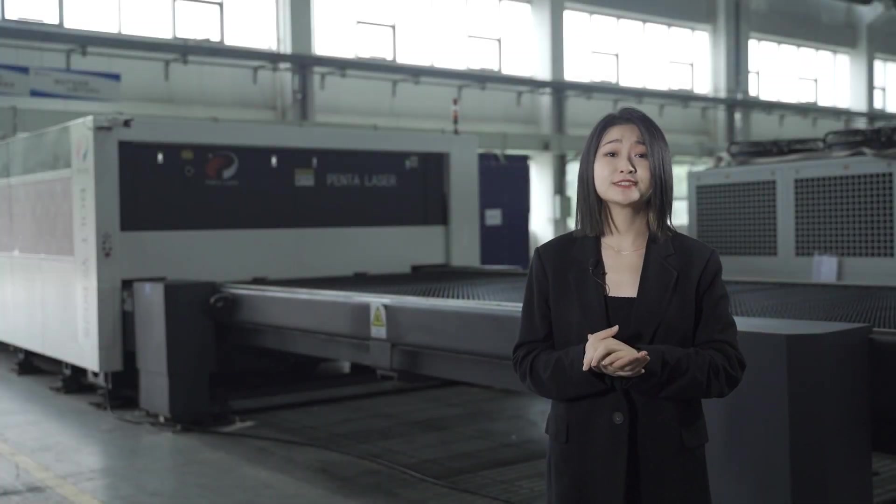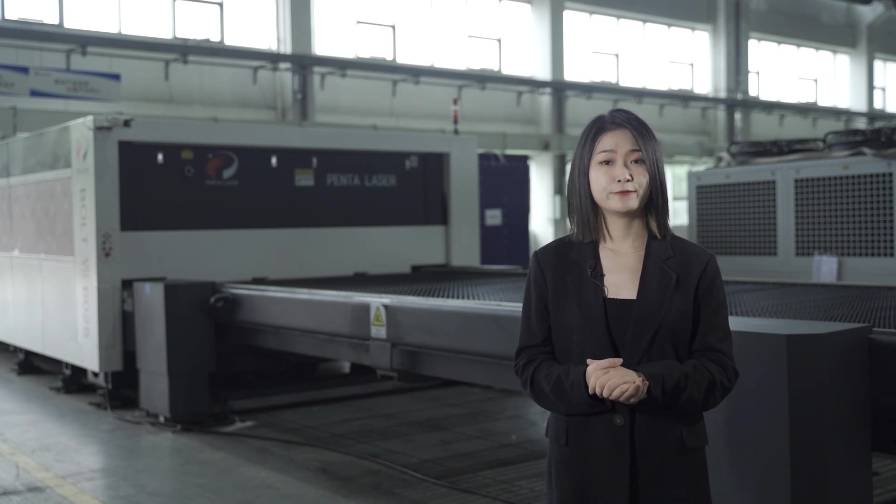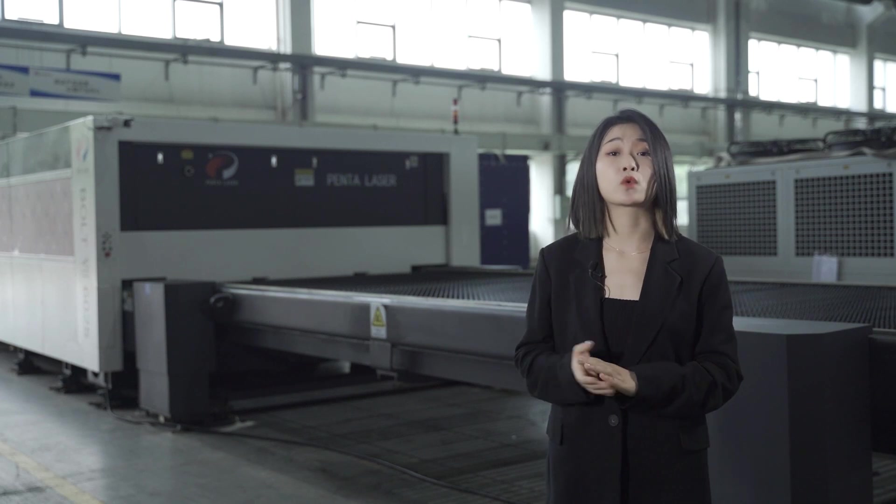With this high efficiency, excellent dynamic performance and super productivity, we have full confidence that this machine will create value for our customers. Do you want to know more feedback? Please stay with us, and I'll update you soon with more details and more Penta high-power laser cutting installation cases overseas. Okay, see you, bye.